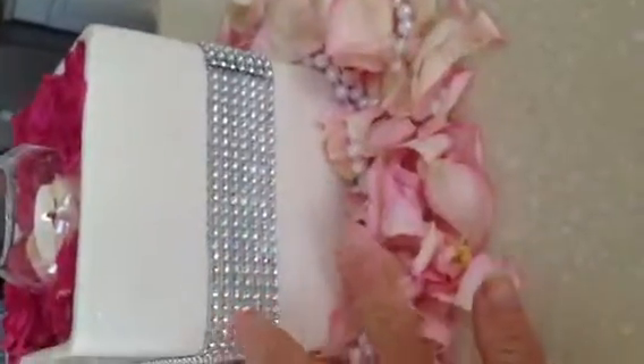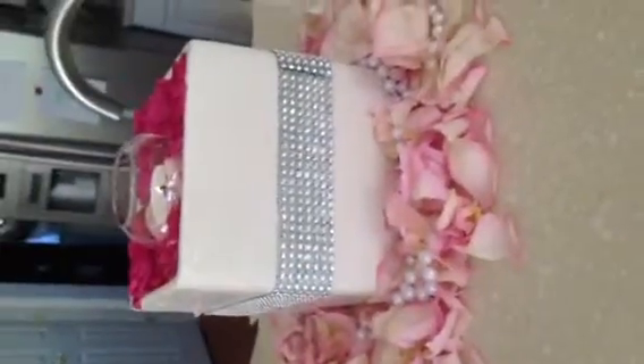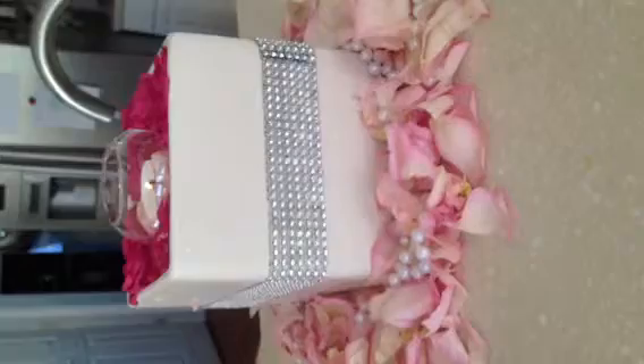And lots of petals. My bride last night wanted the rhinestone and the pearls. So I'm actually going to send her a picture and tell her what I created today.